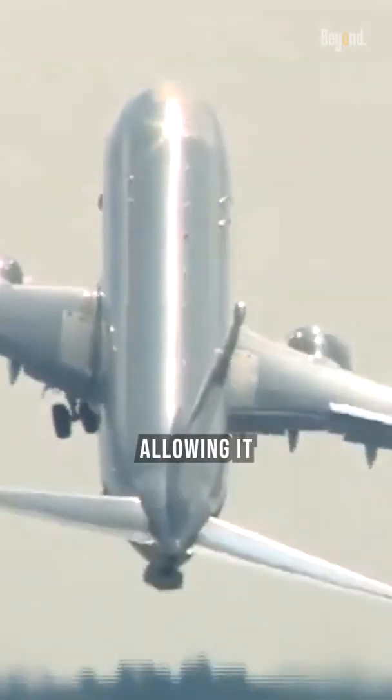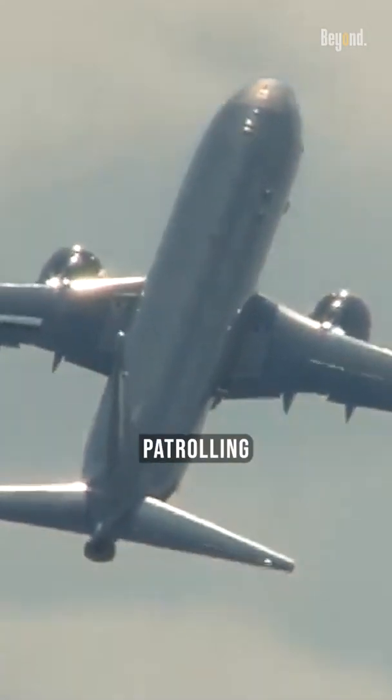The P-8's speed of 564 mph is considerably faster than its predecessor, the P-3 Orion, allowing it to cover wide swaths of ocean and spend more dwell time patrolling high-threat areas.